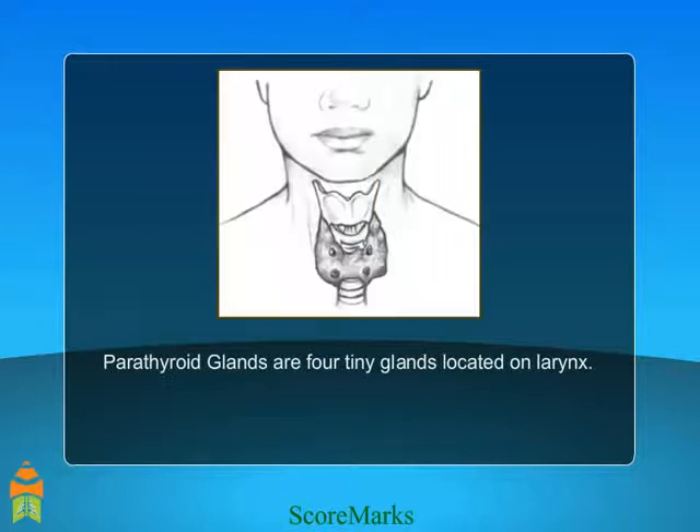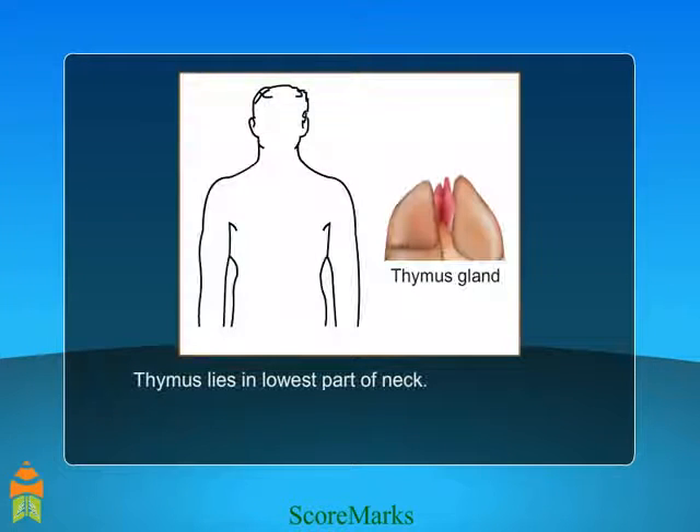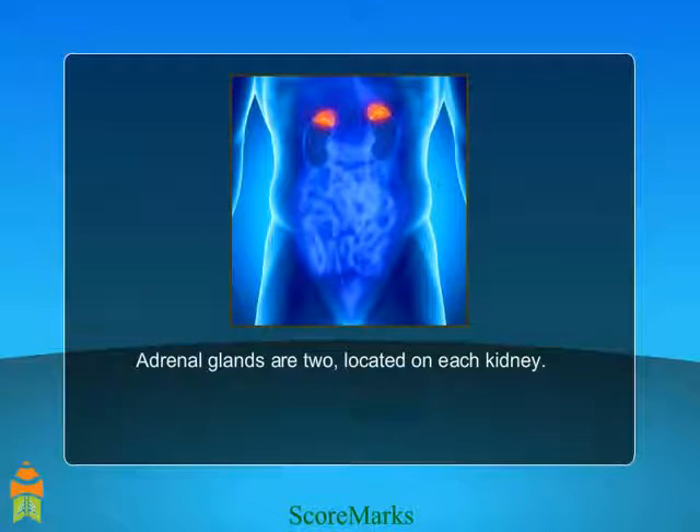Parathyroid glands are four tiny glands located on the larynx. They regulate calcium and phosphate in the body. Thymus lies in the lowest part of the neck. It secretes thymus hormone, which plays a role in the development of the immune system of the body.